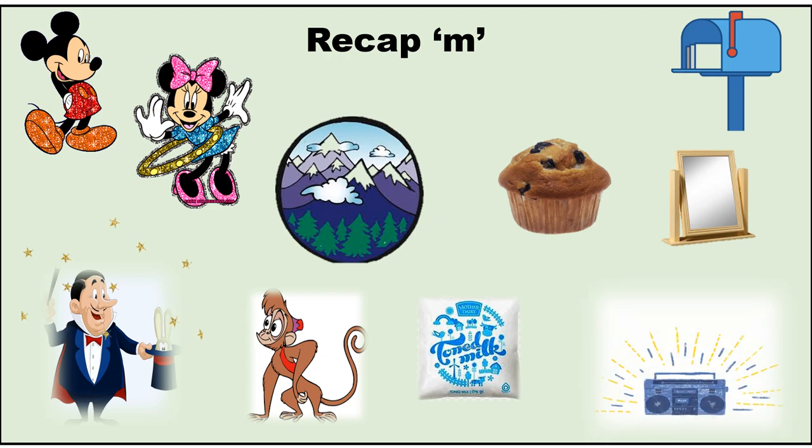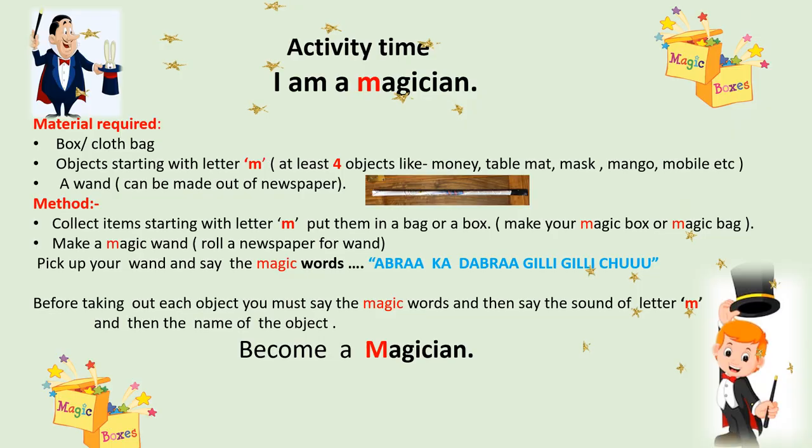M — Music. Activity time, children! The name of the activity is 'I Am a Magician.' The materials you would require are: an empty box — or if you don't have a box, you can use an empty cloth bag.